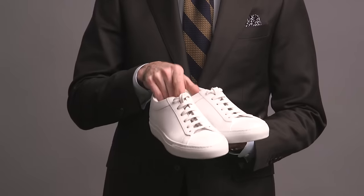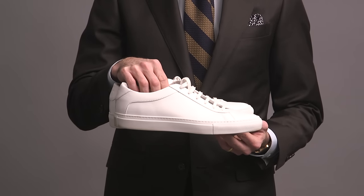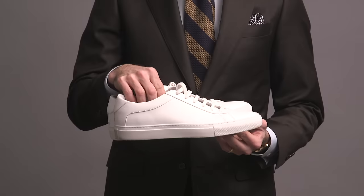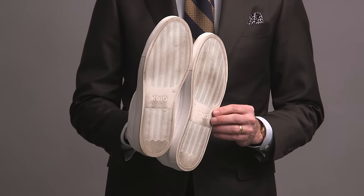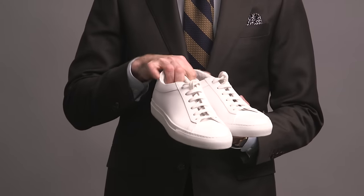Next, a very similar sneaker by Coyo — these are the Capri Triple Whites. I did a styling video with these not too long ago. They're very good; I was impressed with the quality. You have the same Margom sole on the Coyos as you do the Common Projects. A full comparison video will be coming soon, so stay tuned for that.